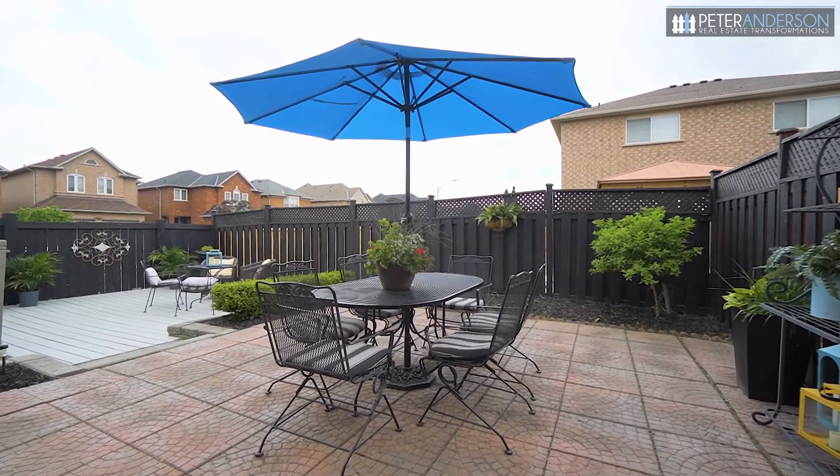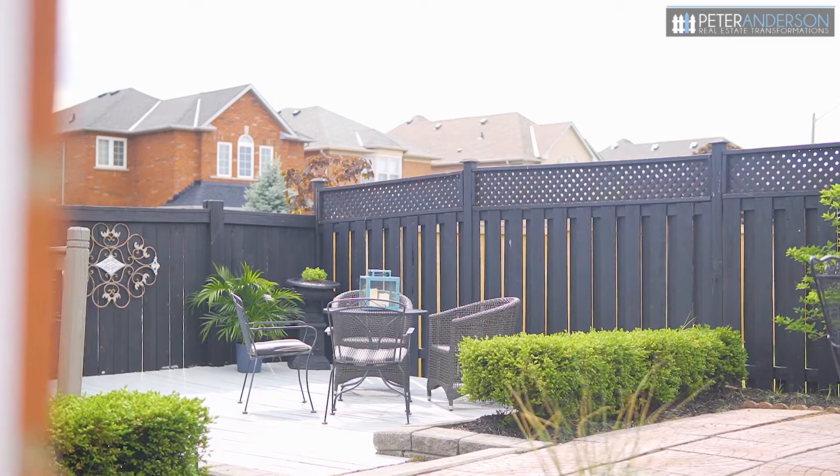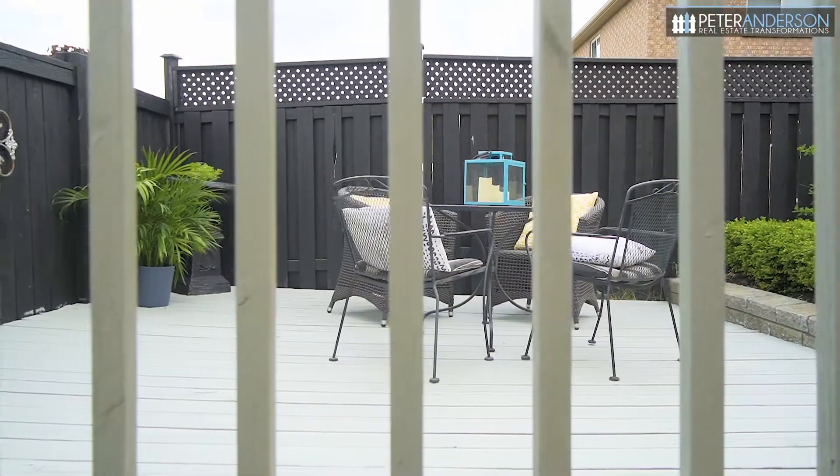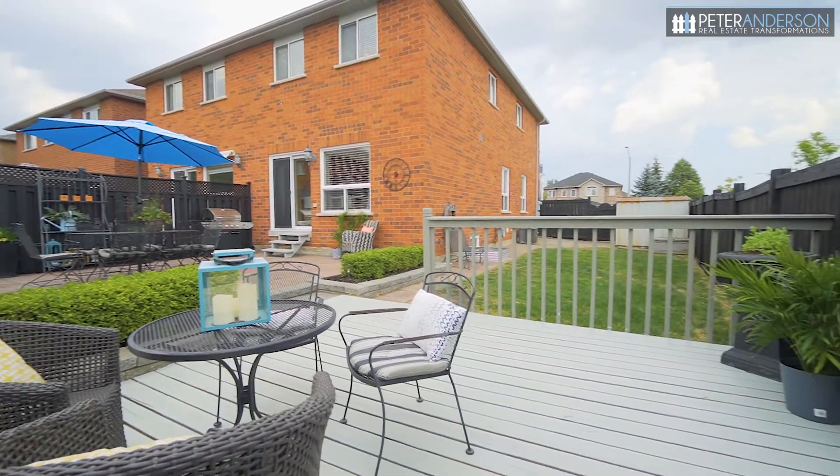The home is beautifully landscaped and has an interlocking stone walkway leading to the backyard, which is fully fenced with a spacious patio, a large deck, and a large lawn area for kids to play, as well as a large shed to store all your stuff.